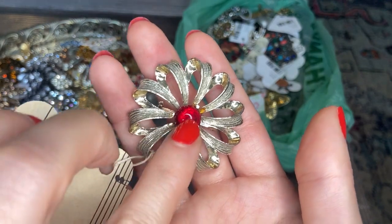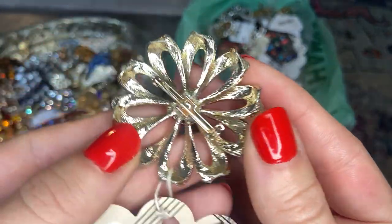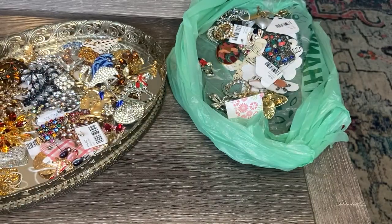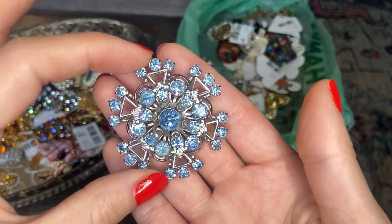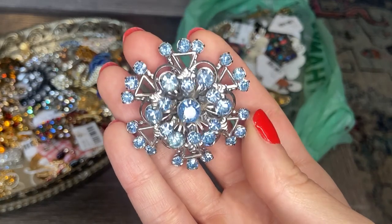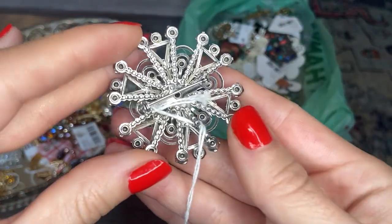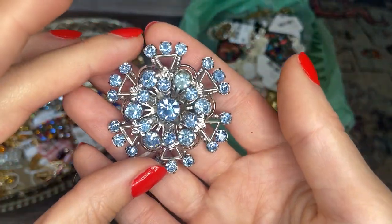Here we have a piece with a red glass cabochon in the center, silver tone. Most of these have been unmarked so far, other than our Eisenberg and Danecraft — and that is all right. This one's gorgeous — I love this one. That baby blue color looks like aquamarine, and it has a nice three-dimensional construction to it. It's in beautiful condition. That's stunning — I love this one.